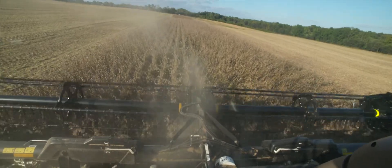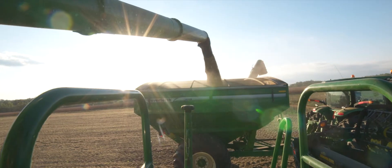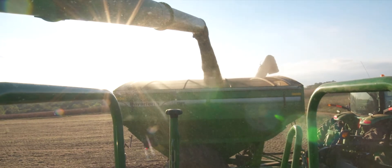It doesn't surprise me at all that Kevin's having this kind of success. With a drip irrigation system, you have really a full measure of control because you can irrigate whenever the crop needs it, not necessarily when the calendar calls for it.